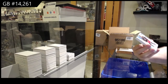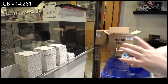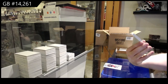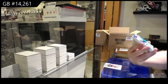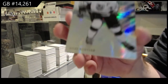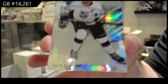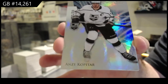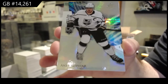We've got a 165 Atkinson, base blue. Ooh — numbered one of 11. Base parallel on Anze Kopitar. One of 11. Kopitar.